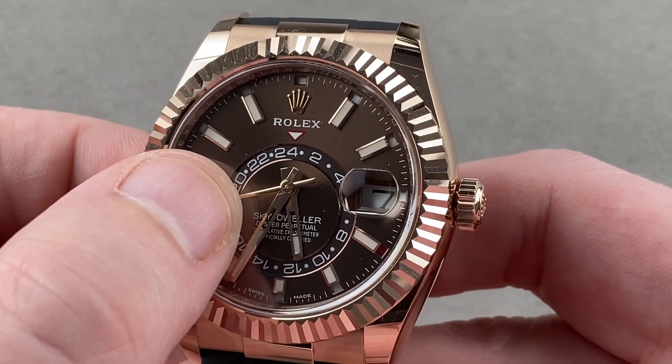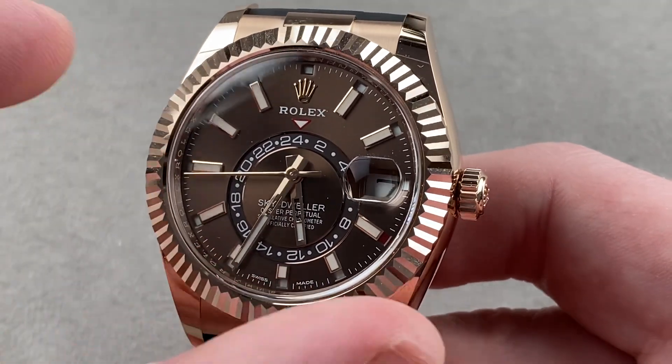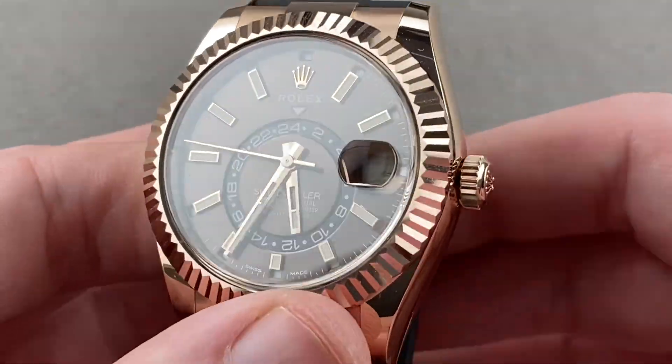It has a 24-hour second time zone — GMT functionality — and an annual calendar that is bi-directionally settable.